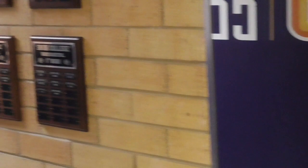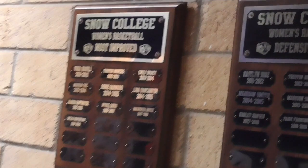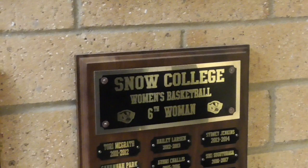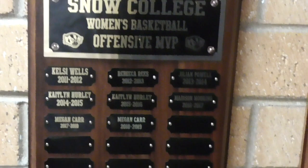One other thing about our locker room — every year we give out these awards. Coach Visker, the previous coach, got this going and we've kept it alive. Most improved, defensive MVP, Lady Badger excellence, six woman award, team MVP, offensive MVP. Tradition, right?